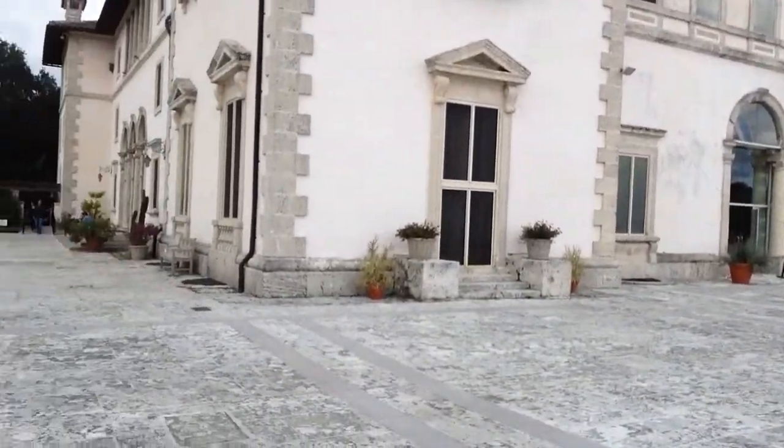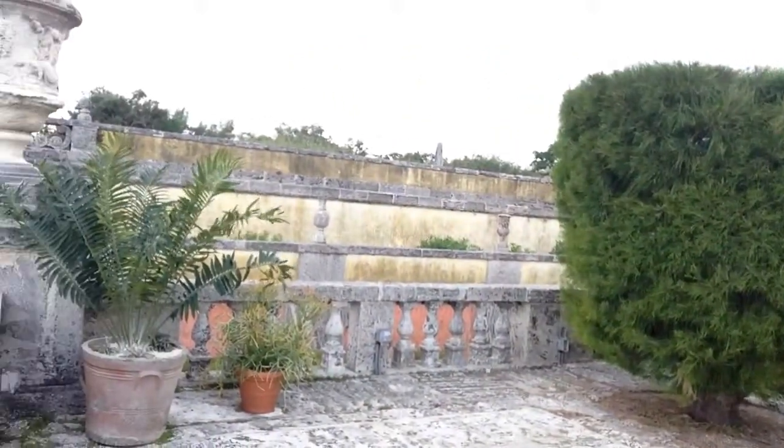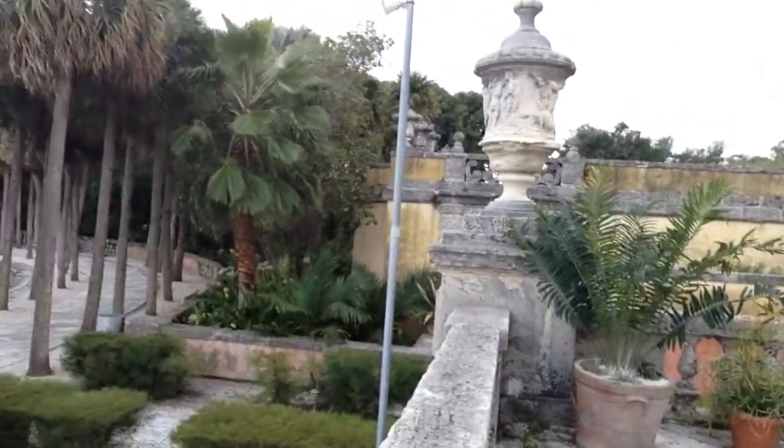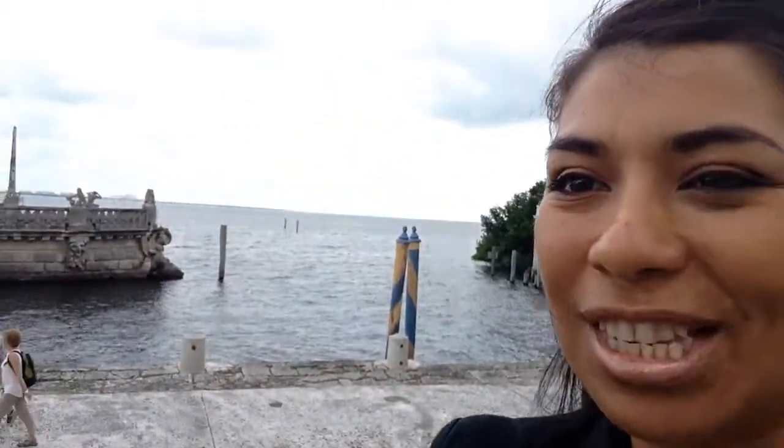This place is gorgeous, it is magic, it is very nice to be here and I just thought to share it with you. So you have to visit Vizcaya — it is in south Miami near Coconut Grove and it is something else, very different. I hope you can visit soon, bye bye.